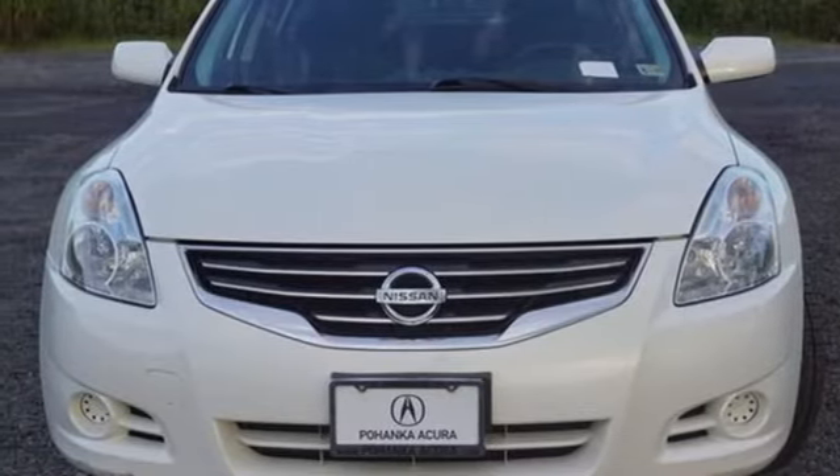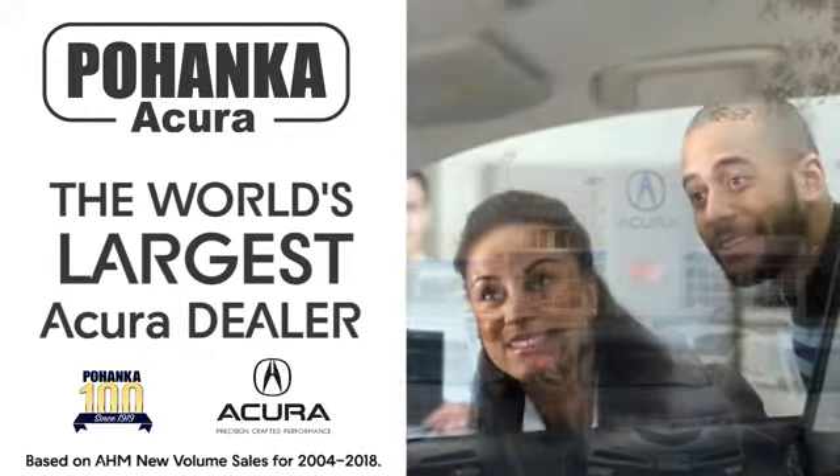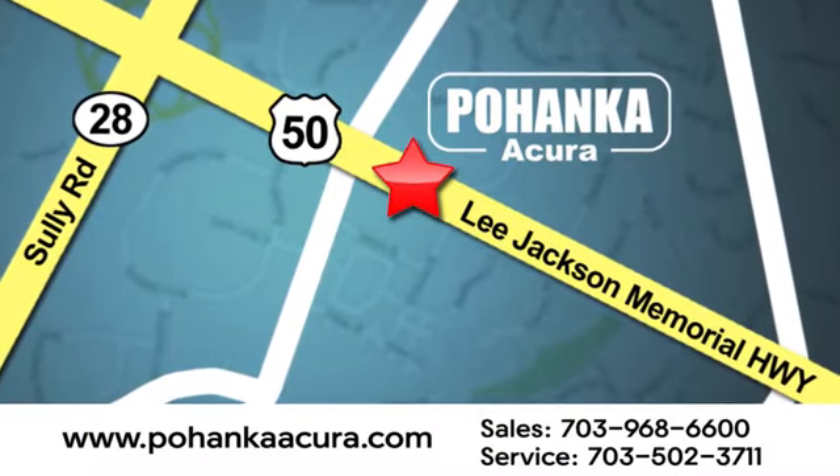You need to drive it to believe it. See it for yourself today. Pohenka Acura is a great place to buy a car. We're conveniently located at 13911 Lee Jackson Memorial Highway, Route 50 in Chantilly.